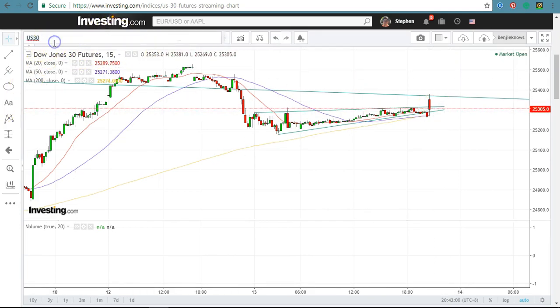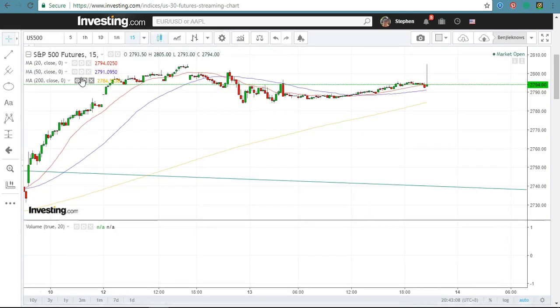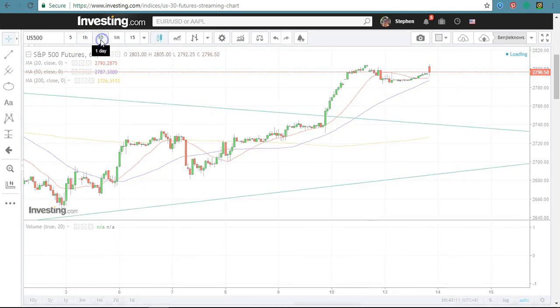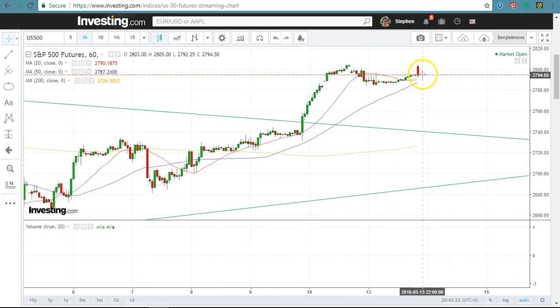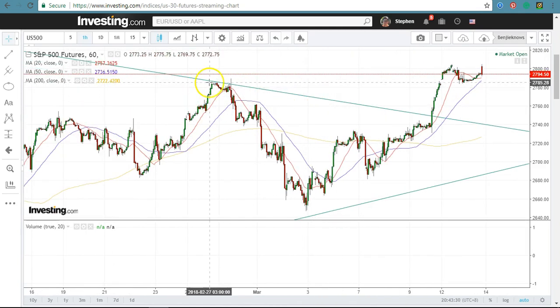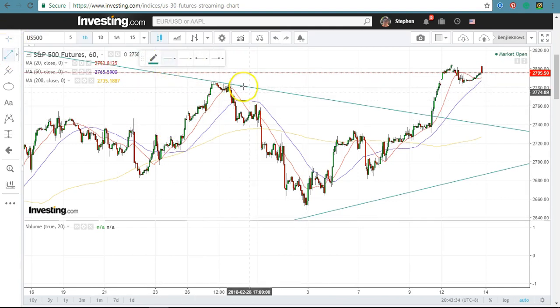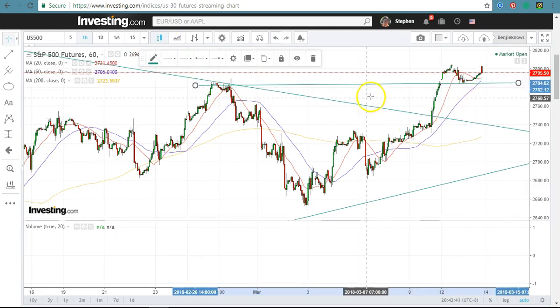Now for the S&P 500 — it has already broken out of the triangle pattern and it's a bit greenish today. Just now it spiked up; I think some news came out. What I want to bring to your attention is this area — this is a short-term support area for the S&P 500. If it can stay above this area it's likely to just meander and then break out, but if it drops you have to be very careful because it might drop all the way down to here.